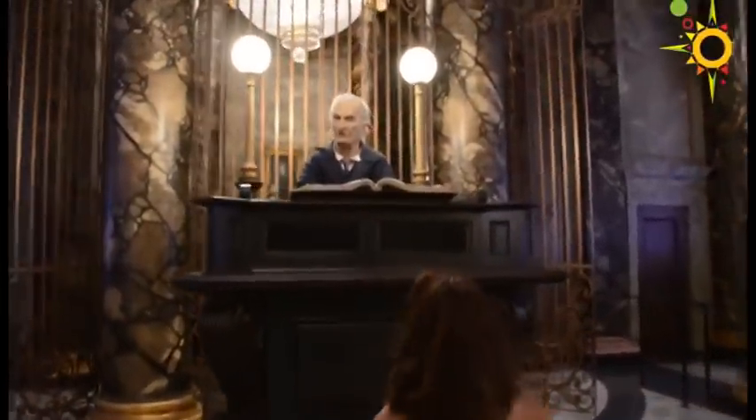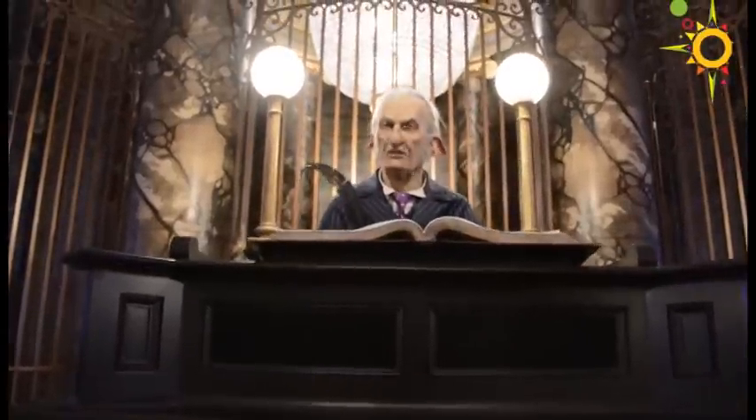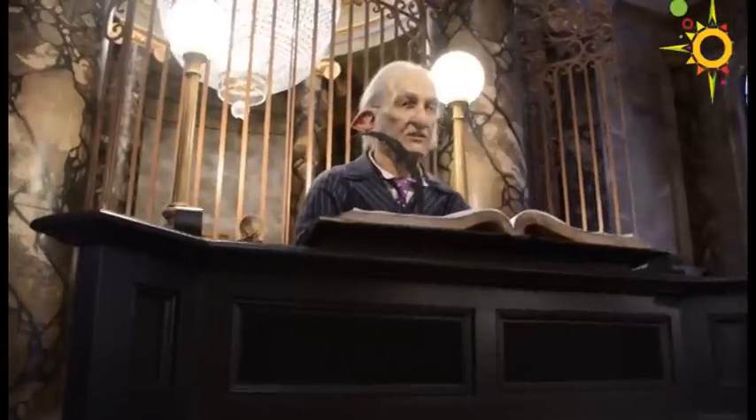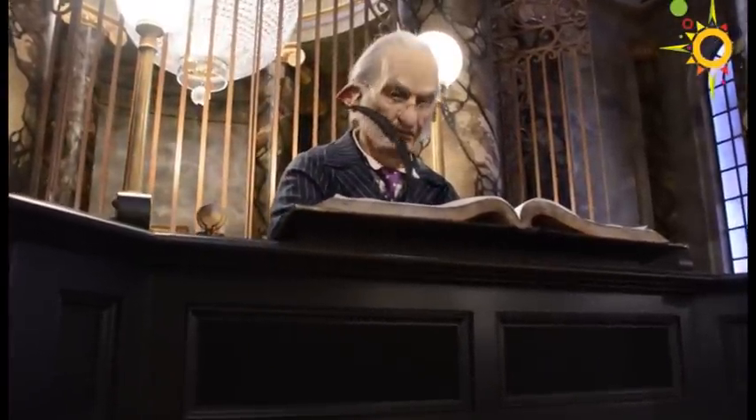"Very well. Move along to the security office to have your Gringotts identification photo taken, then proceed to the large office at the end of the corridor where an assistant will prepare you for your first visit to the vaults." So it seems like I can actually be a member of this bank!